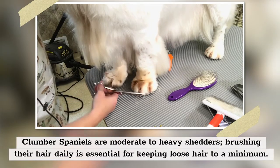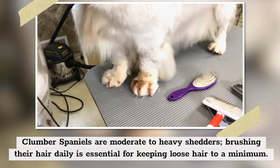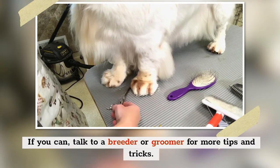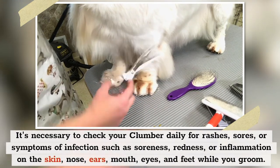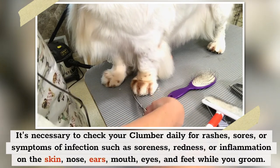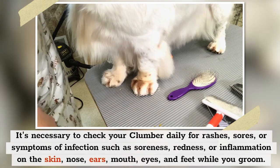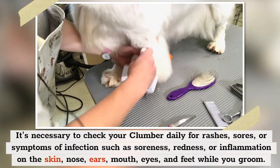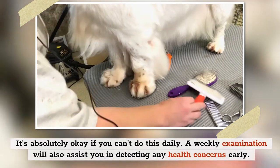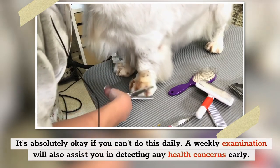Clumber Spaniels are moderate to heavy shedders, so brushing their hair daily is essential for keeping loose hair to a minimum. Talk to a breeder or groomer for more tips and tricks. It's necessary to check your Clumber daily for rashes, sores, or symptoms of infection — such as soreness, redness, or inflammation on the skin, nose, ears, mouth, eyes, and feet — while you groom. A weekly examination will also assist you in detecting any health concerns early.